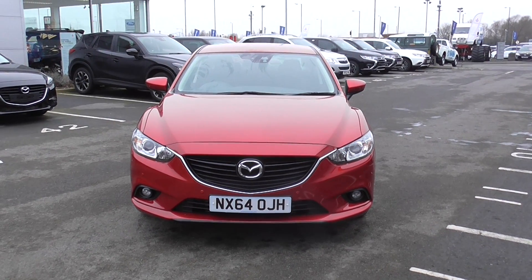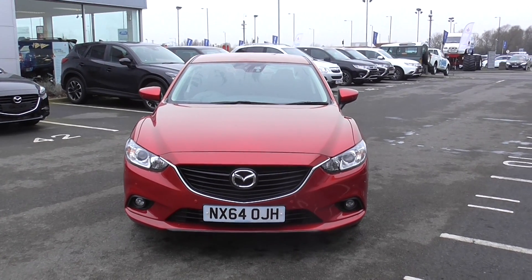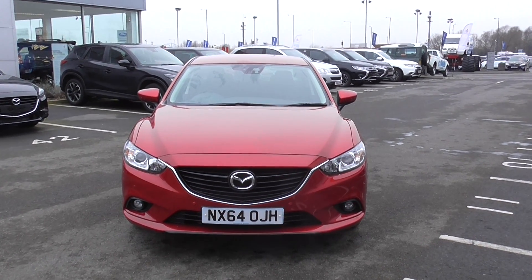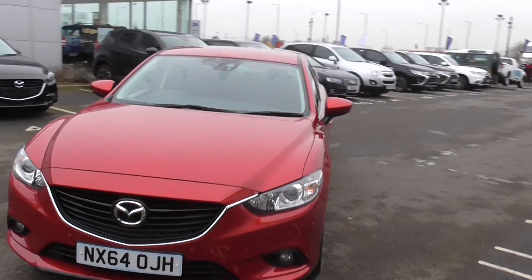Welcome to Jennings Mazda Middlesbrough. Today's presentation is on this 2014 Mazda 6 2.2 diesel SEL NAV. The car is on a 64 plate and is finished in soul red metallic paint.